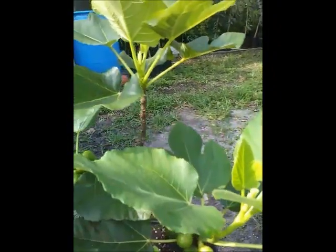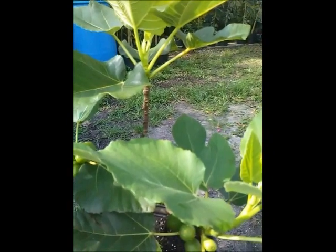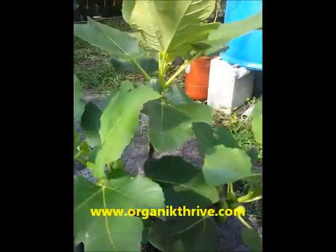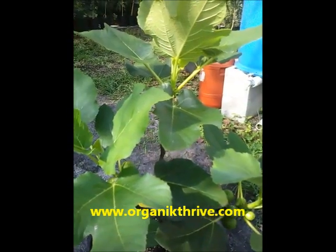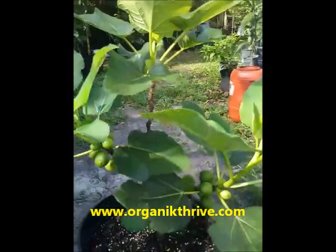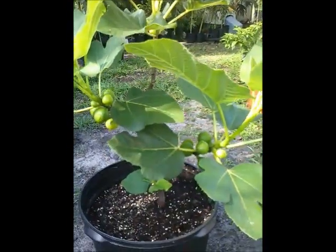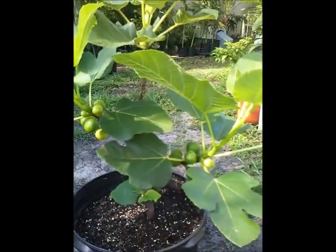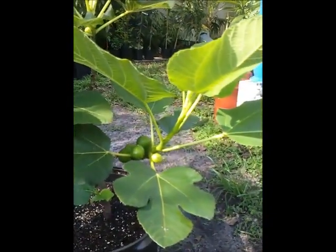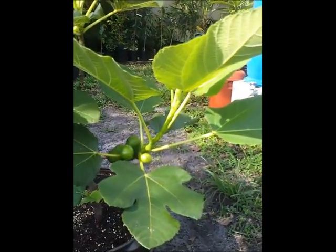I want to remind you about our product, Organic Thrive. You can learn more at organicthrive.com — that's our website. We manufacture from worm castings and some other composted materials; we make an incredible product that you can feed your plants with and it's 100% organic.